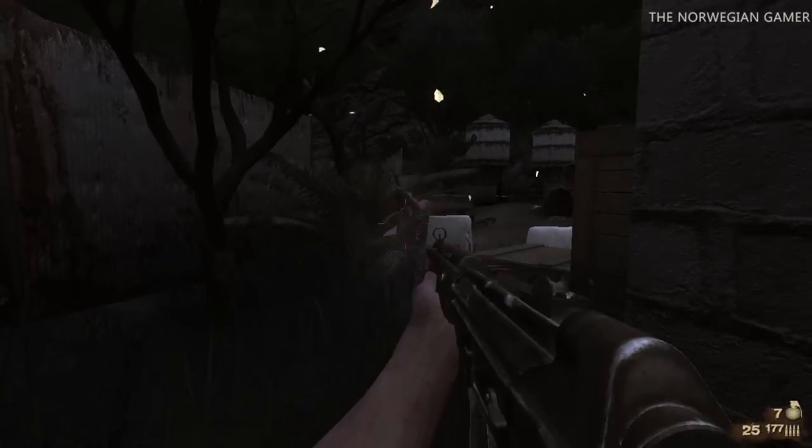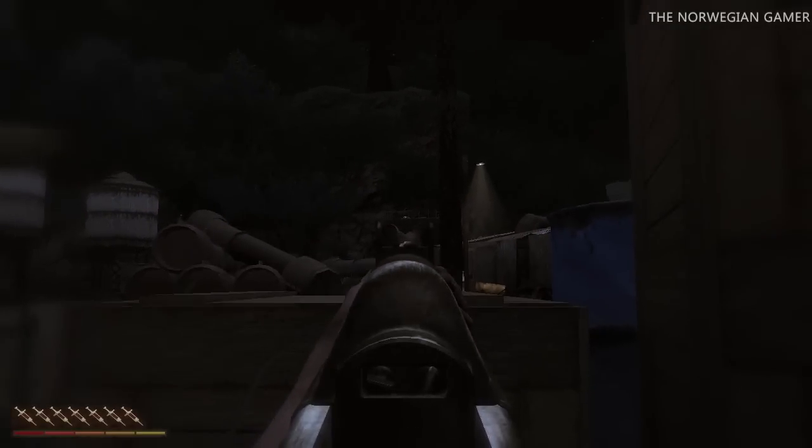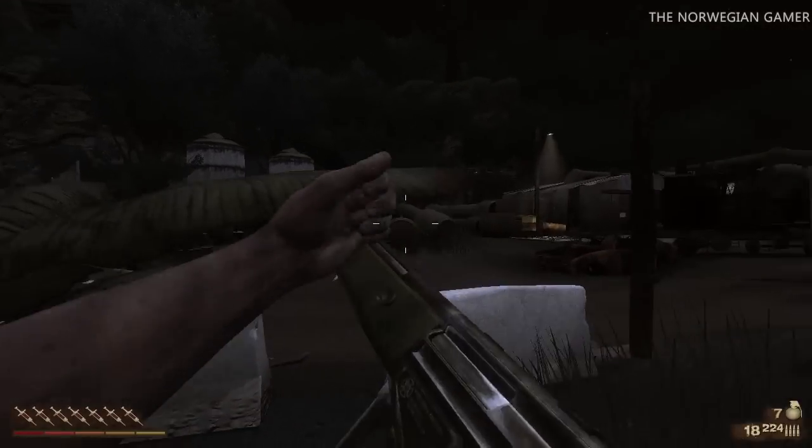Well, that's it for the Heckler & Koch G3 — one of the most successful weapons of the modern age. I hope you guys have enjoyed this episode of World Weapons in Real Life. Hope to see you next time!